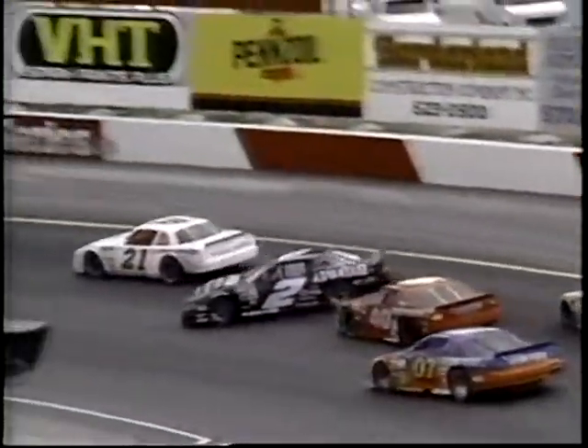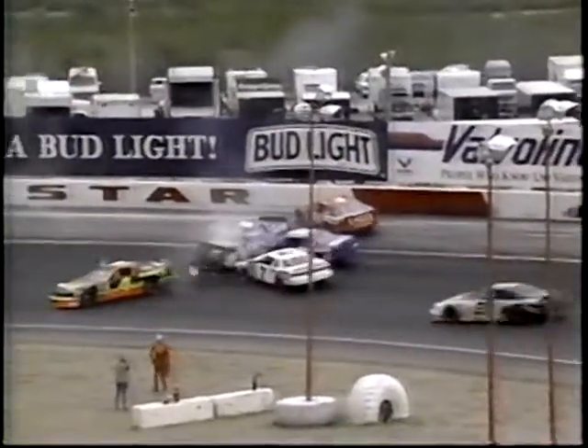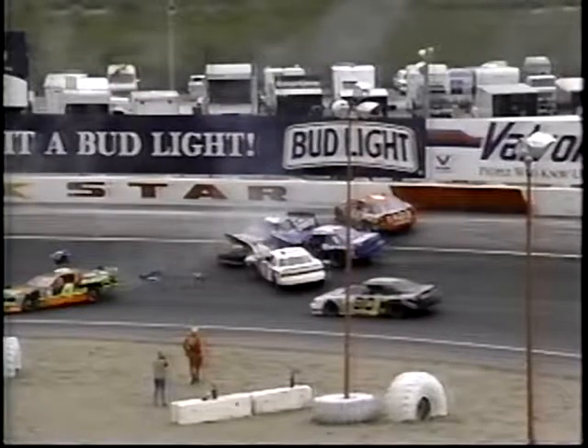The 40 car gets into the back of the number two car of Craig Rodman and around he goes, and everybody starts checking up — and this is what happened. Watch Eaton come in here. Hard. Really hard.